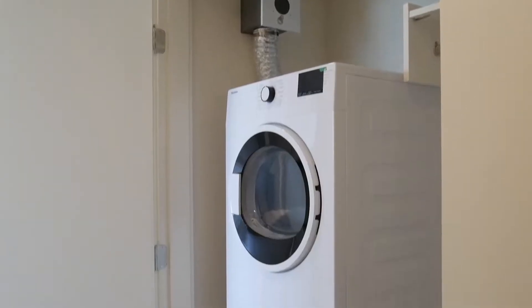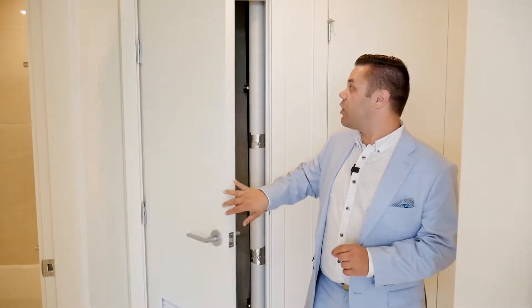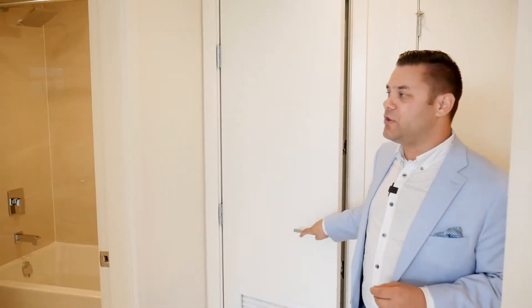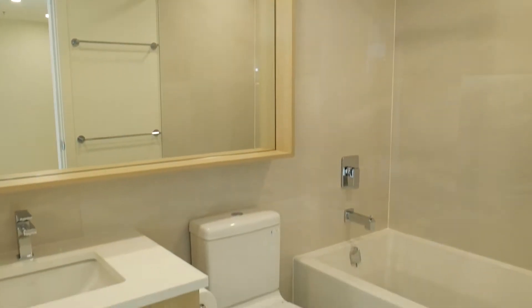As we first enter the unit, you've got your coat closet with a washer and dryer already in here — in-suite washer and dryer, which is perfect and what you'd expect in a luxury unit. What really sets this building apart is you have a temperature control unit set just for your own unit. You have heat and air conditioning — perfect in the wintertime, and in the summer months with these big beautiful windows you can keep it nice and cool. Continuing through the unit, you also have your first of two full bathrooms, and the finishings in here are just fantastic.